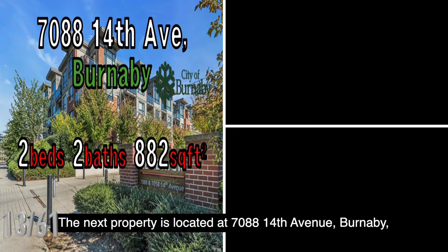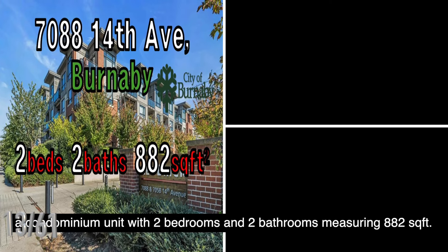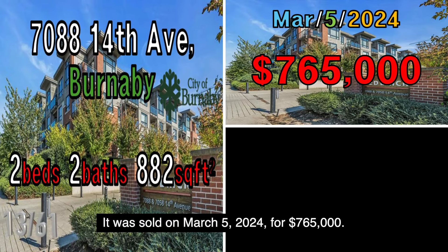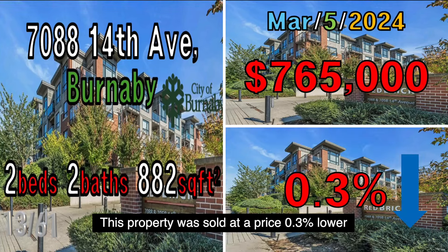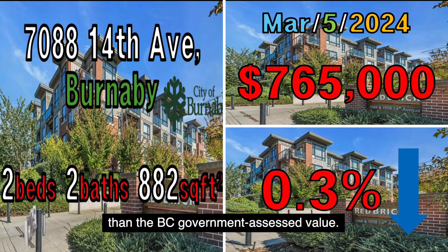The next property is located at 7088 14th Avenue, Burnaby, a condominium unit with two bedrooms and two bathrooms measuring 882 square feet. It was sold on March 5, 2024, for $765,000. This property was sold at a price 0.3% lower than the B.C. government assessed value.